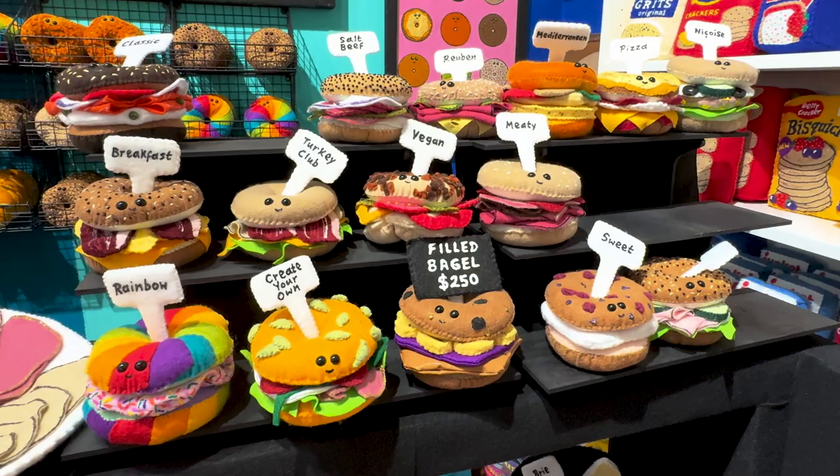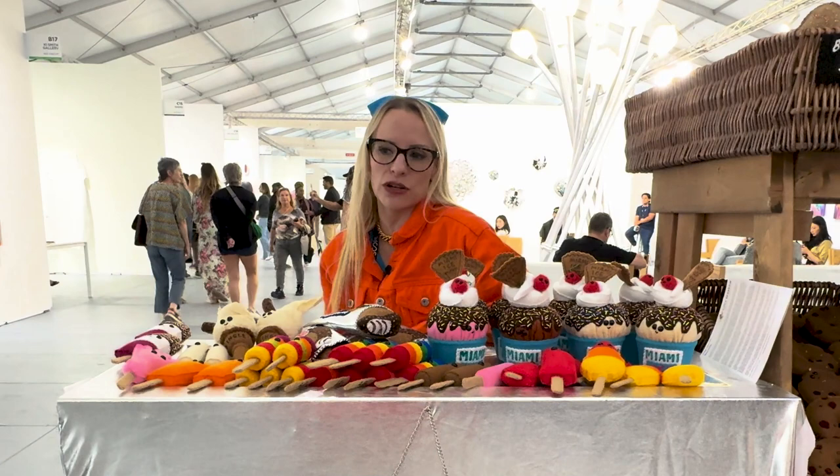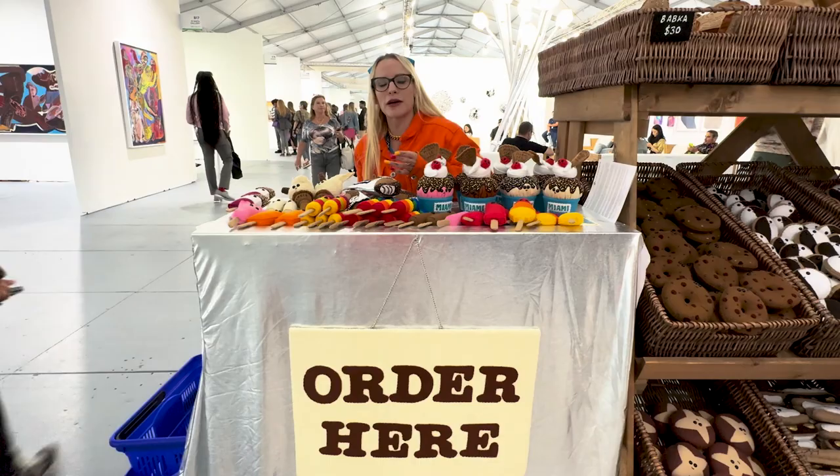Tell me how you got into making felt pieces. I've been sewing since I was about five years old, and then when I got to 28 I had a really successful first solo show that ended up selling out, and that was my big break to get into art full time — and that was ten years ago.